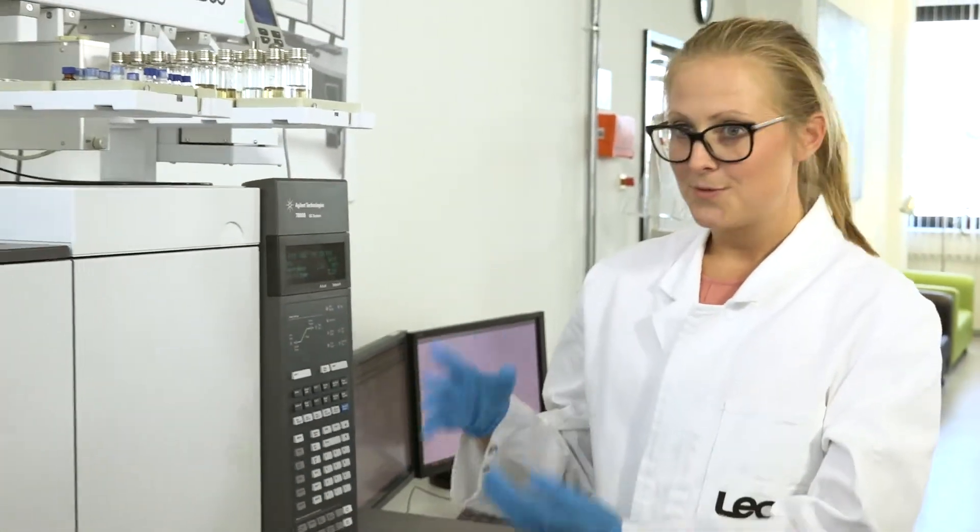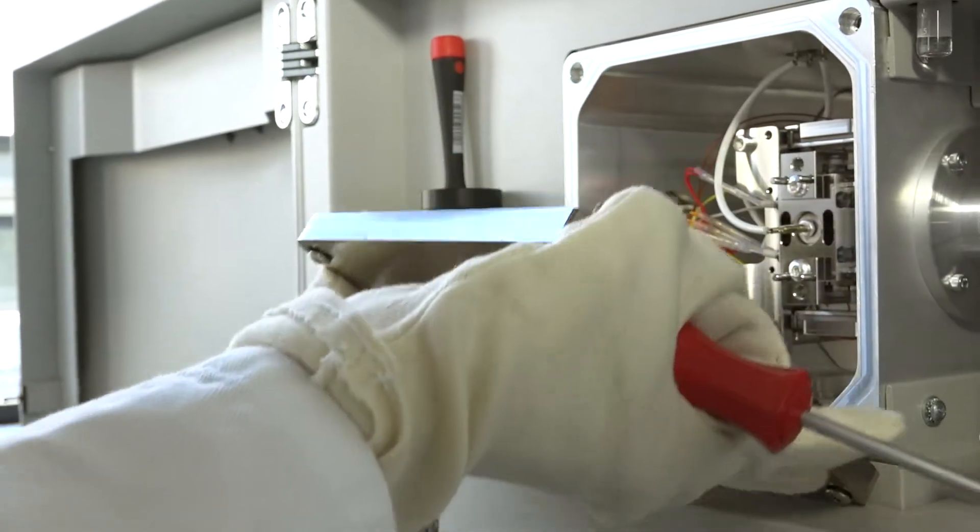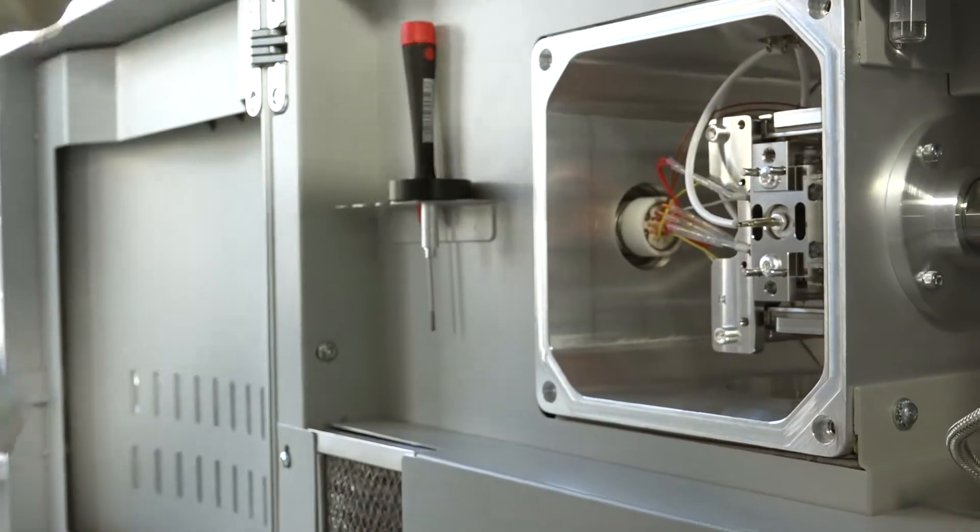The Pegasus BT is very robust — it's the same robustness as our previous instruments, mainly because of our StayClean ion source, which is an open-style ion source that basically eliminates downtime.